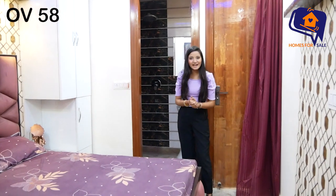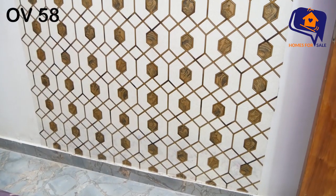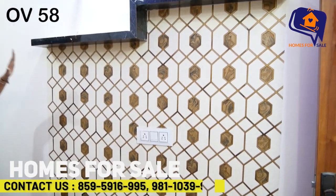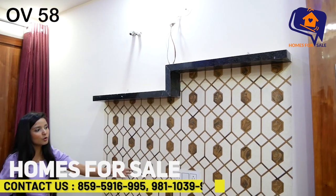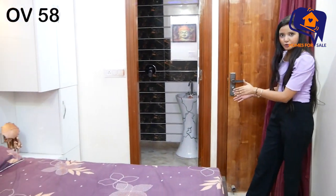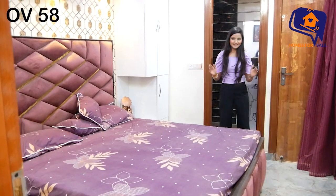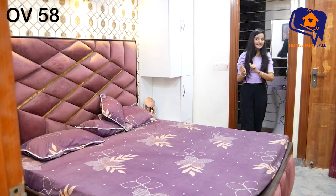Now let's go and show you the second bedroom's TV panel. This TV panel is designed with a very beautiful wallpaper. On the TV panel, you have split AC wiring and a switchboard. The color combination is very similar and coordinated. This master bedroom also has an attached washroom and a balcony, which is very special.